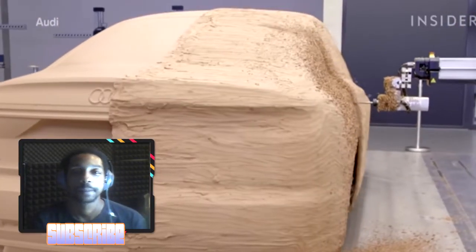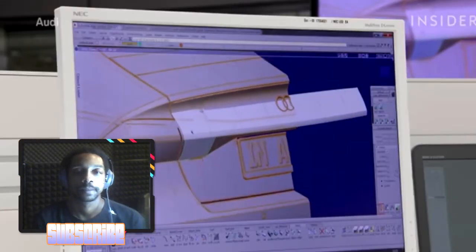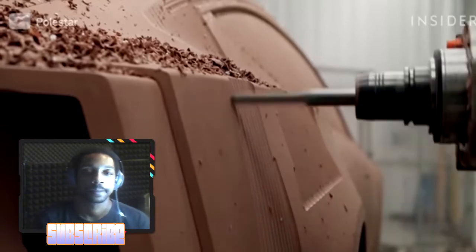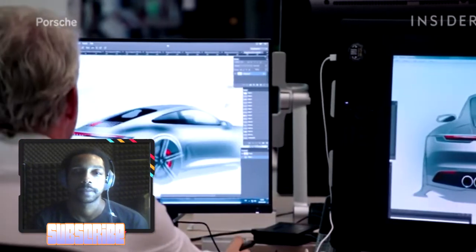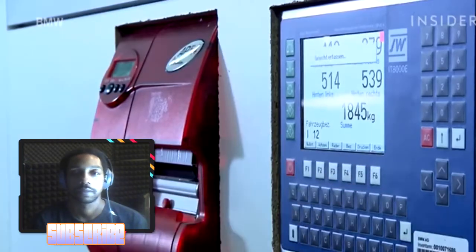With a 3D model, you can't lie — there's no cheating. It is what it is. What you see on screen might look great, even in VR, but there are always a lot of surprises. Certain lines on a digital model might look great, but when milled in full size they might sag, and proportions might look wrong. You can't lie in 3D.